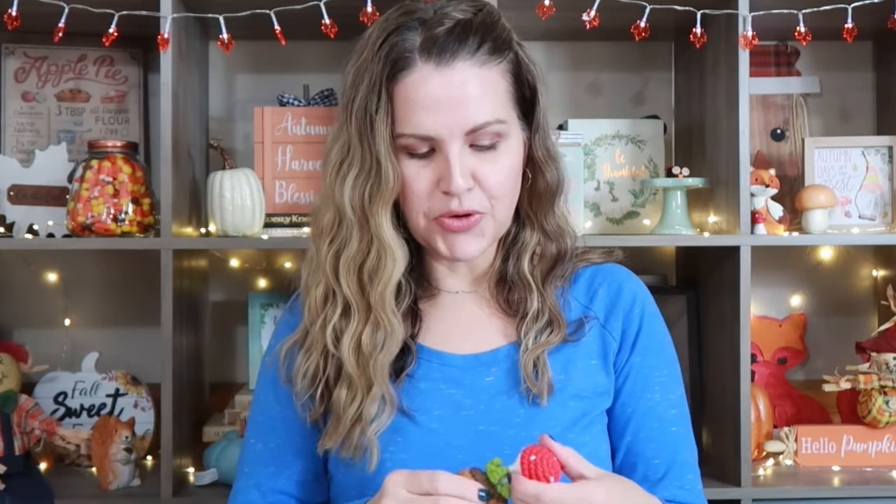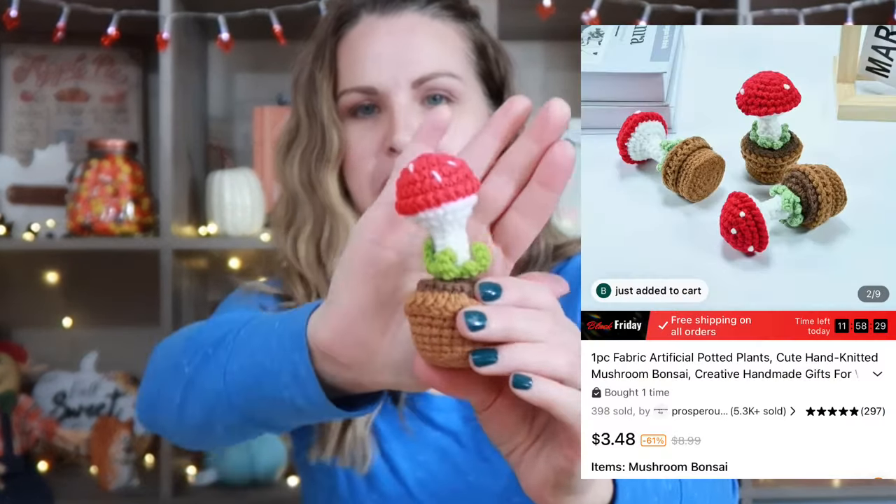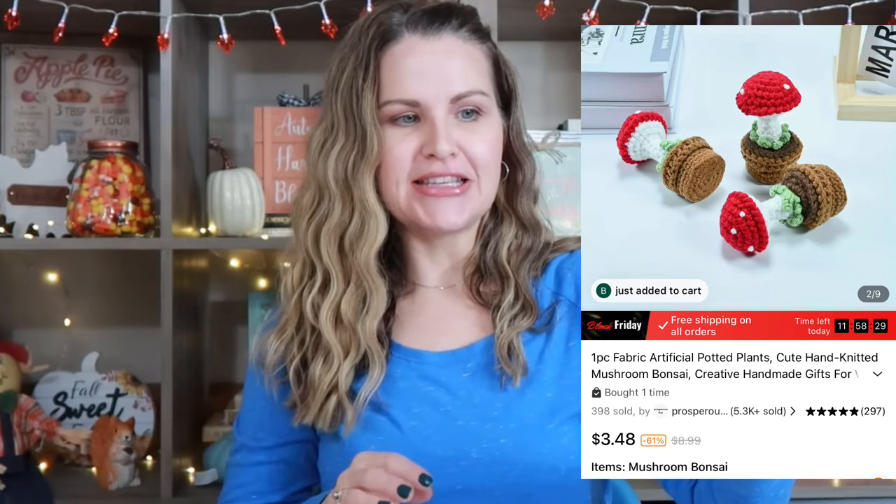Now for one of my nieces, this is something she had asked for — it's a little crocheted mushroom. She could just sit it on her little desk. I thought it was really cute. They're really into crocheting. I always mix up embroidery and crocheting for some reason — I'm very confused with that.